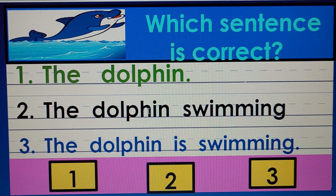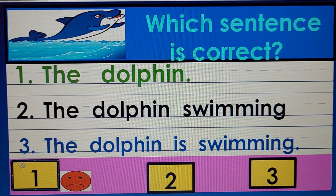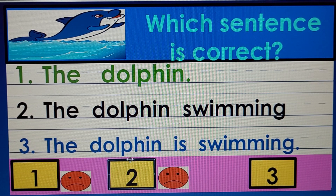Number two: The dolphin swimming. Something's missing there and it's not a complete thought. Number three: The dolphin is swimming. What do you think? Number one is not correct — it just says 'the dolphin,' nothing else, not a complete thought. Number two is wrong because 'the dolphin swimming' is not a complete thought and there's no period at the end. It does have spaces between the words and a capital letter.